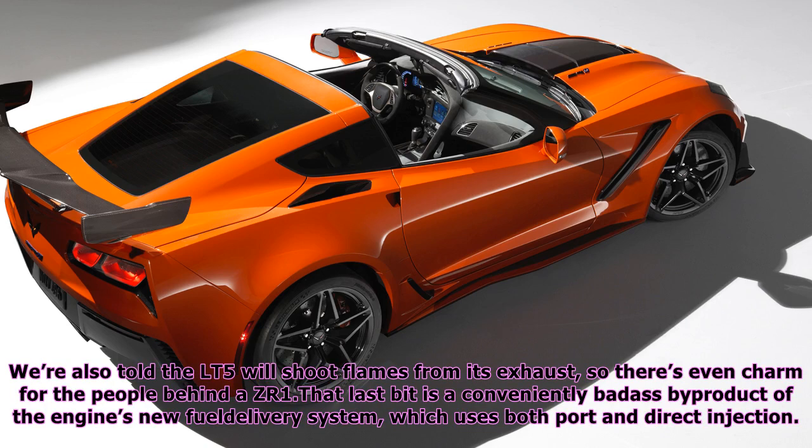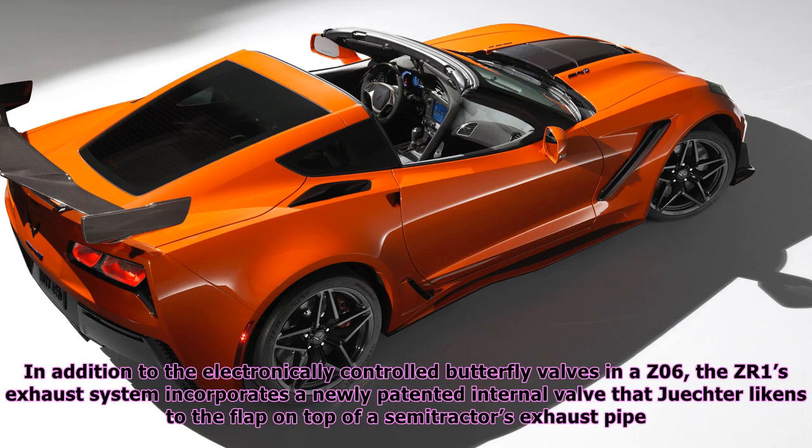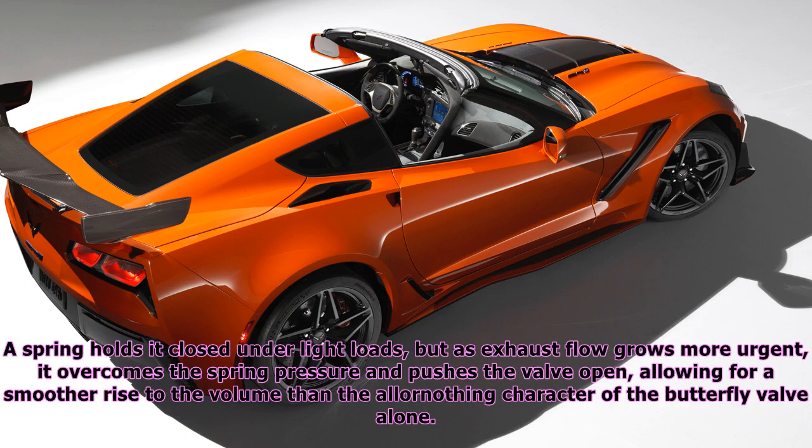We're also told the LT5 will shoot flames from its exhaust, so there's even charm for the people behind a ZR1. That last bit is a conveniently badass by-product of the engine's new fuel delivery system, which uses both port and direct injection. At the other end of the combustion cycle, there's another benefit: a louder exhaust. U.S. pass-by noise regulations allow more decibels than the European Union's. In addition to the electronically controlled butterfly valves in the Z06, the ZR1's exhaust system incorporates a newly patented internal valve that Juechter likens to the flap on top of a semi-tractor's exhaust pipe. The spring holds it closed under light loads, but as exhaust flow grows more urgent, it overcomes the spring pressure and pushes the valve open, allowing for a smoother rise in volume.